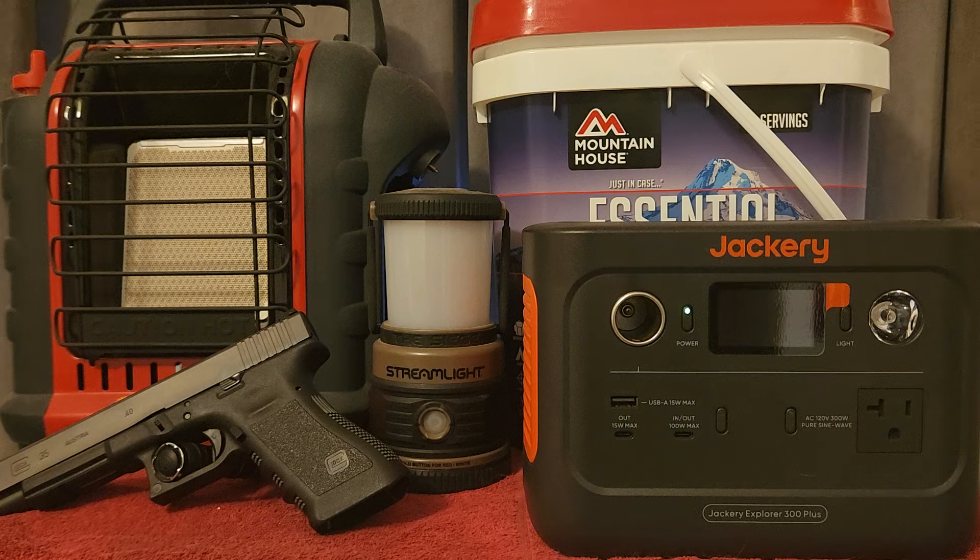Today's video is focused on all of the apartment preppers out there. The number one prepping item everyone living in an apartment needs is water. Water is one of the most important things you can have. When I lived in an apartment, I made sure I had at least three cases of water on hand — that was on the low side; I usually had more like five. Three cases of 24-bottle packs of 12- or 16-ounce water bottles gives you a solid buffer.